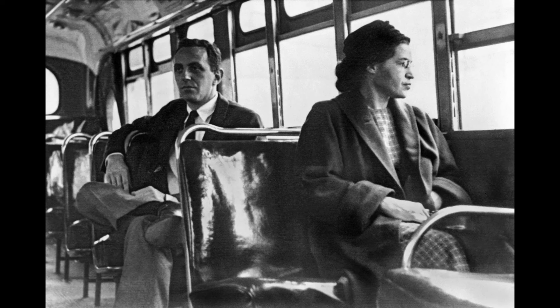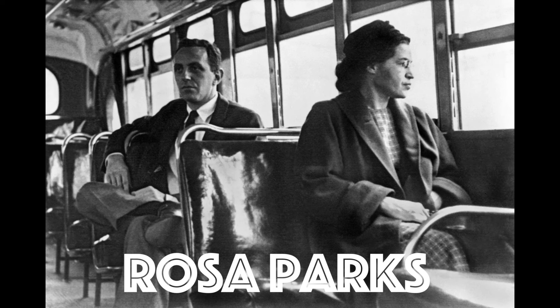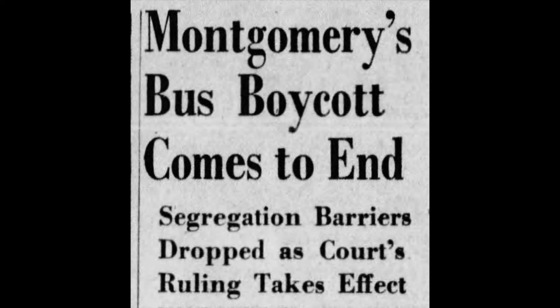Alabama's Black Belt then became the center of the civil rights movement in the 1950s and 60s. On December 1, 1955, Rosa Parks refused to give up her seat to a white passenger, and her arrest sparked the Montgomery bus boycott that lasted 13 months, and ended with the Supreme Court ruling that bus segregation was unconstitutional.